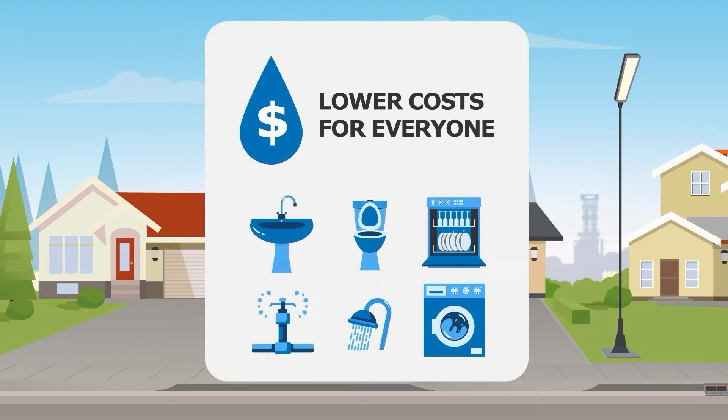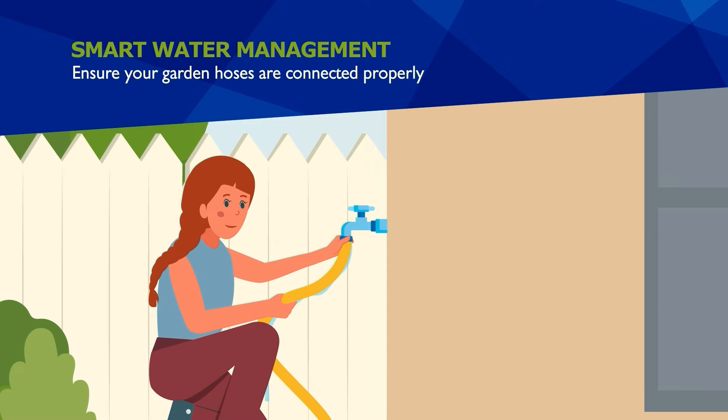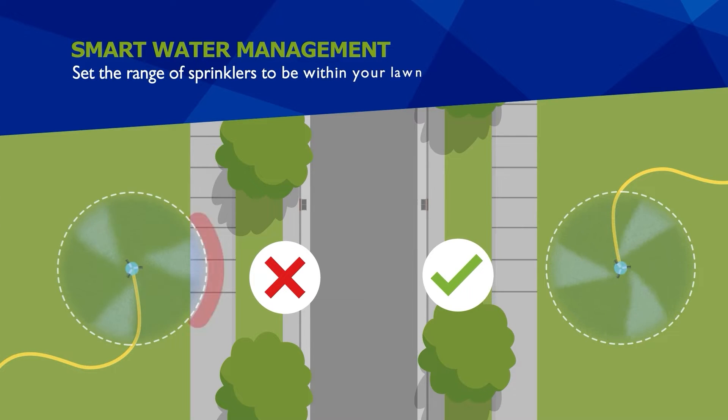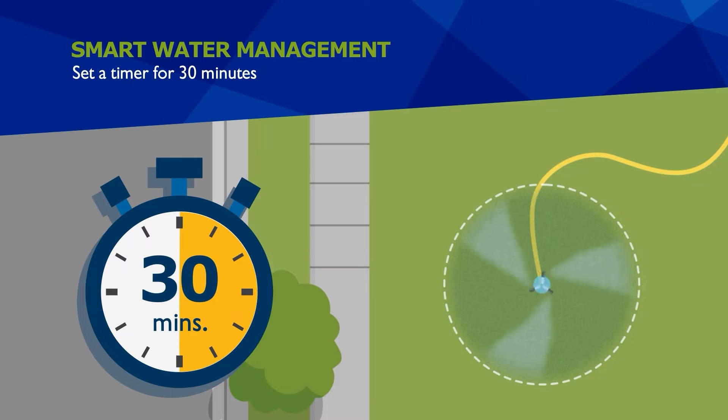Lowering your water bill starts with smart water usage. Ensure your garden hoses are connected properly to prevent leakage. Set the range of sprinklers to be within your lawn, not the sidewalk or driveway. Set a timer for 30 minutes to avoid accidentally overwatering.